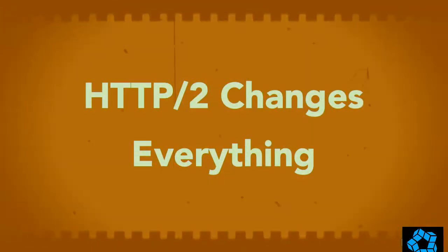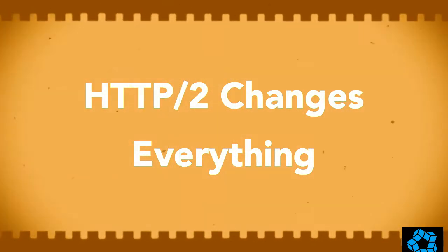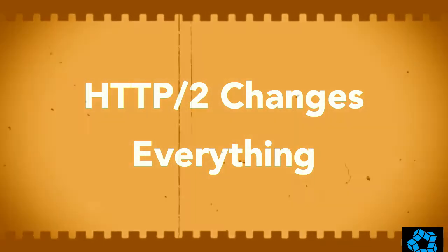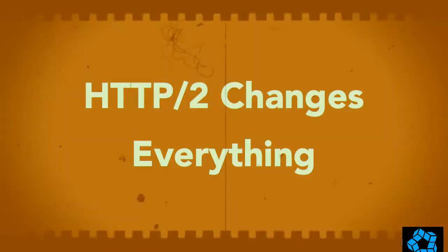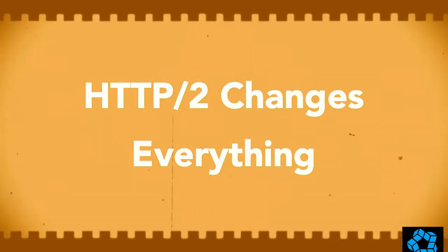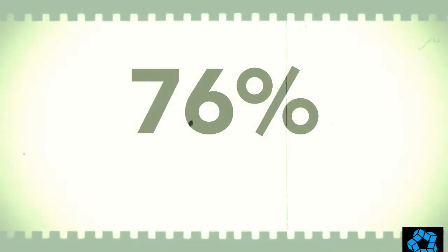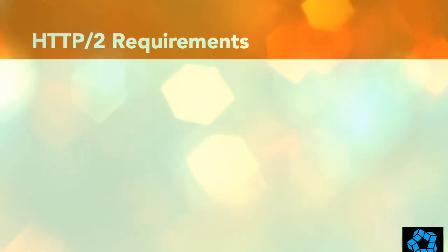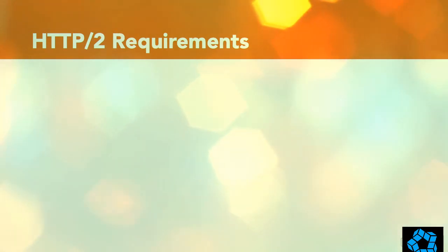HTTP version 2 is the new protocol that takes over after HTTP 1.1. It started out as an experiment at Google called SPDY that was so successful it grew into the next official HTTP protocol. HTTP 2 is now supported by 76% of global web browser usage, and web hosting companies are rapidly deploying support as well, meaning it is quickly becoming the standard protocol for web traffic. To take advantage of HTTP 2 on your site, three requirements need to be met.